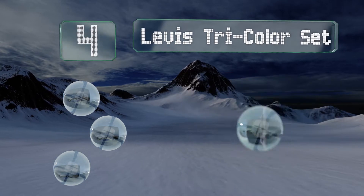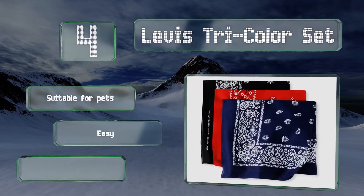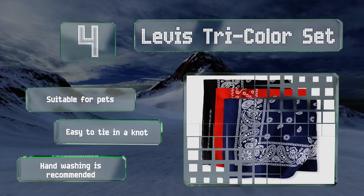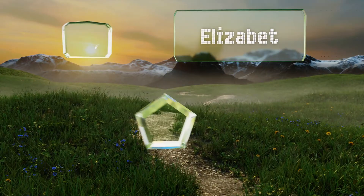At number four, the bandanas included in the Levi's Tri-Color Set sport a classic look and feel. Made from 100% cotton, they're durable and breathable and can stand up to daily use, whether that's for wiping grime off your face or keeping sweat out of your eyes. These are suitable for pets and are easy to tie in a knot; however, hand washing is recommended.